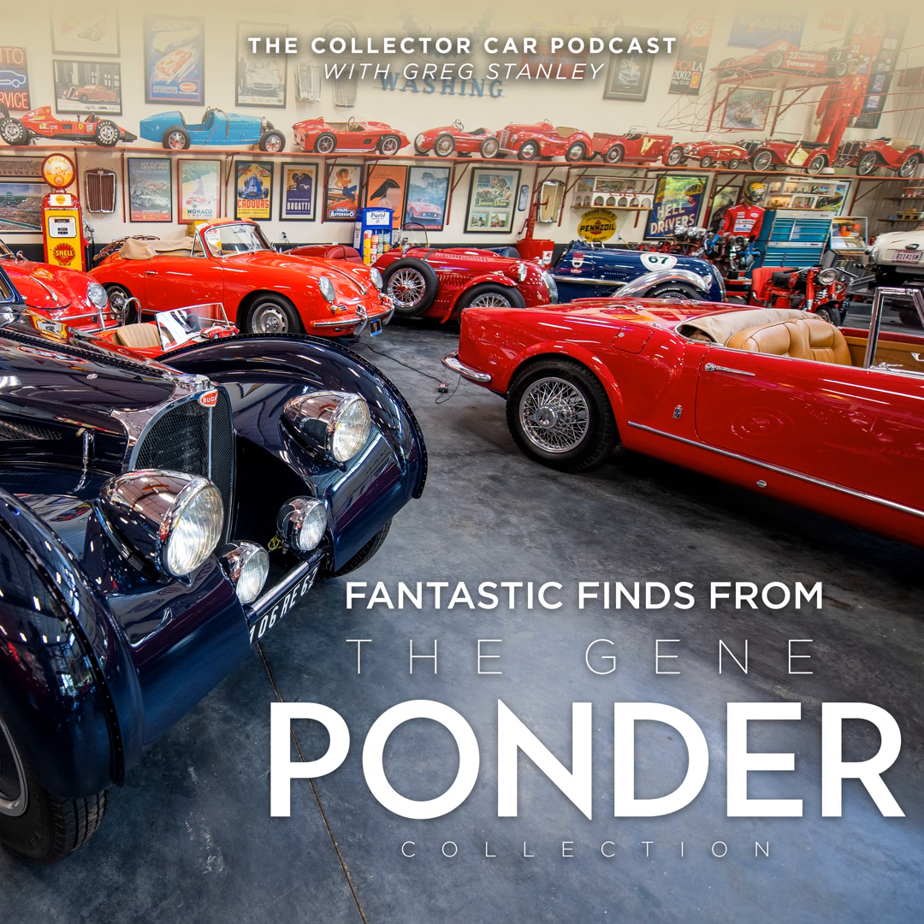It's Greg Stanley. If you're listening to this podcast, you know I love everything automotive. This passion has expanded to include being a car specialist consultant for RM Sotheby's. So if you need assistance buying or consigning a collector car at any one of our online or live auctions, including Scottsdale, Amelia Island, or Monterey, you can reach one of our car specialists at rmsothebys.com, or you can email me directly at gstanley at rmsothebys.com.